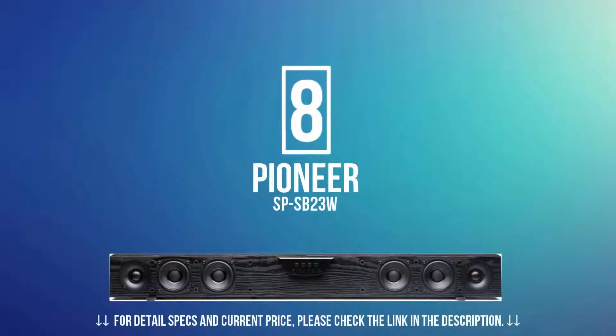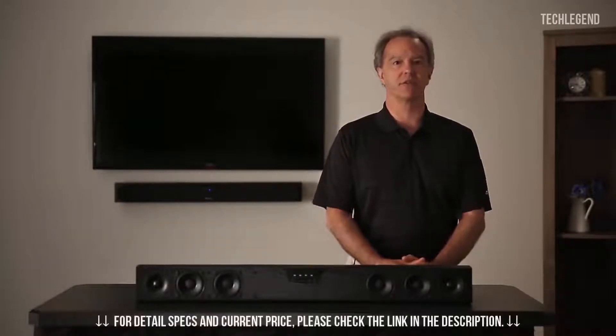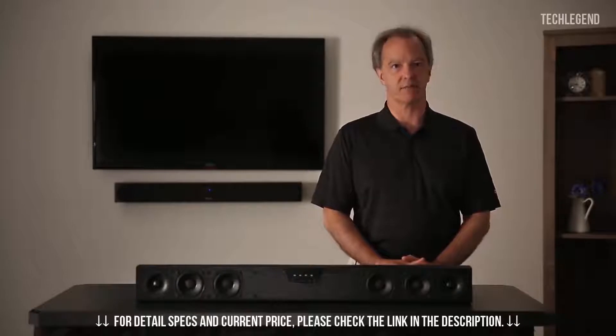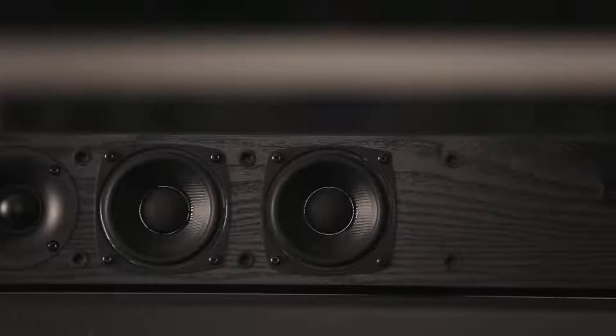In number 8, we have the Pioneer SPS-B23W. The system's rich and clear sound signature, ample stereo spread, and musical low-end provided just the right boost of sound quality, bringing our home theater experience to life, all in a neat and compact package. I'm Andrew Jones, Director of Engineering for TAD Laboratories and Pioneer Electronics. Today I'd like to introduce you to our new speaker bar system, a three-way stereo active design with each high-quality drive unit being driven by its own 28-watt amplifier.